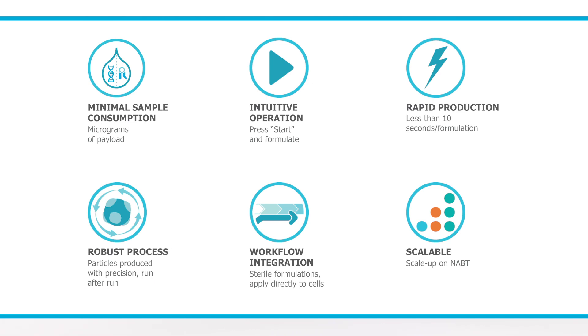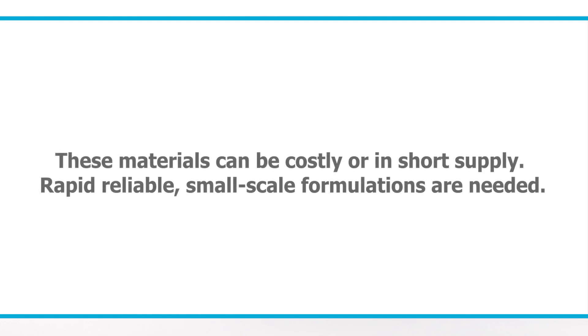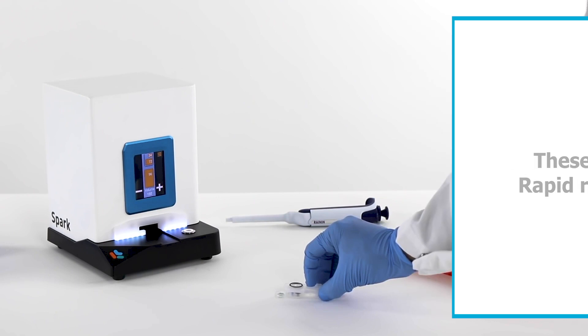Revolutionary medicines start with novel materials that can be costly or in limited supply. With rapid, reliable, small-scale production, the Spark is ideal for screening nanoparticle formulations to streamline the discovery of new medicines.